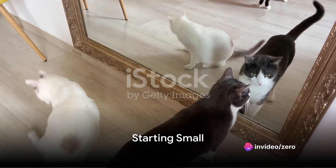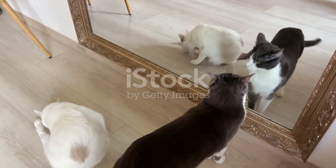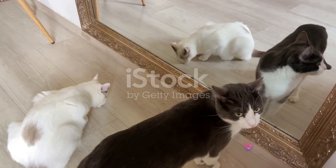Step 2: Start small. Choose a simple trick or command to begin with, such as sit or come. The trick should be something that your cat can naturally do — you're just putting a command to the action.